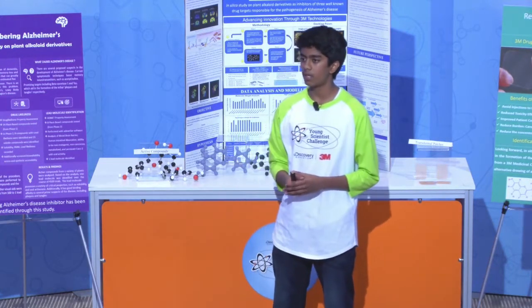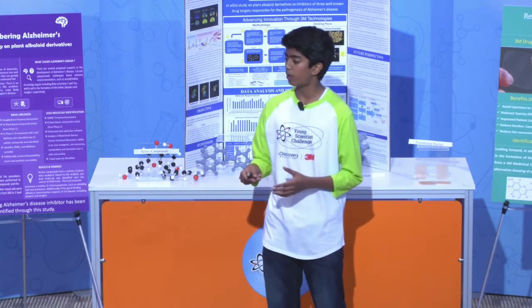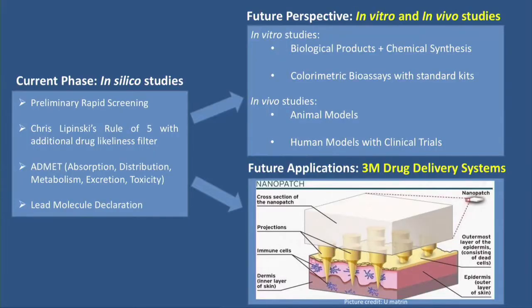Now that the current phase of this study — in silico computational studies — was complete, looking forward I want to perform in vitro and in vivo studies. In vitro studies is lab-like testing on real organisms. In vivo studies will be animal models and human models.